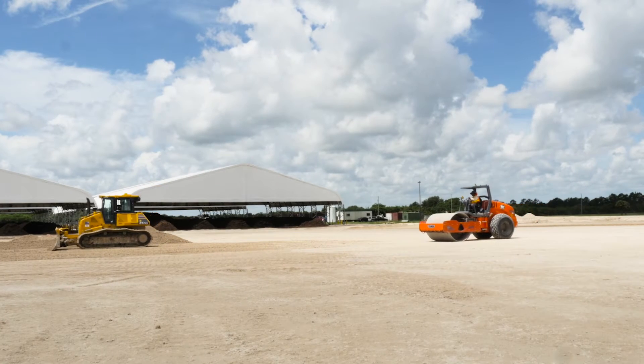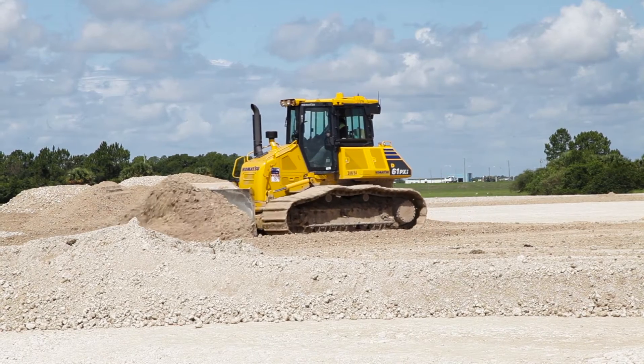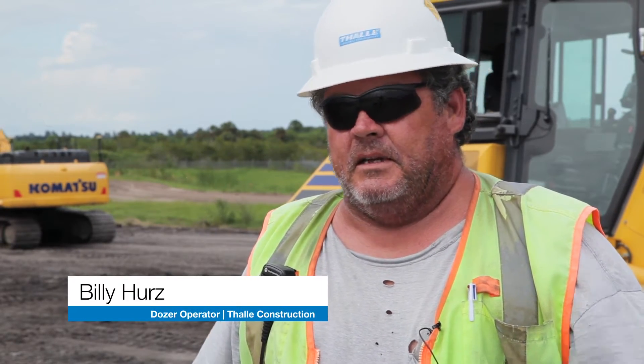We had 90 days to complete the paving here. The Topcon equipment has been vital in doing that. My boss tells me I've got to have something done in two days — I can do it in a day, a day and a half.